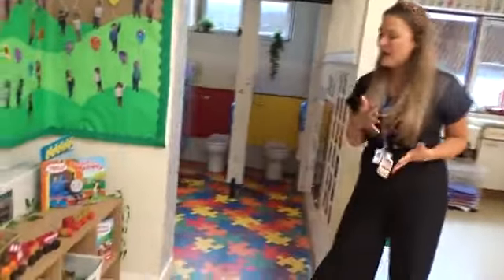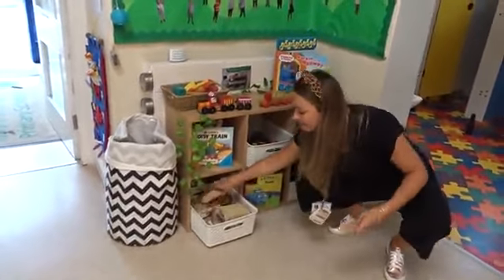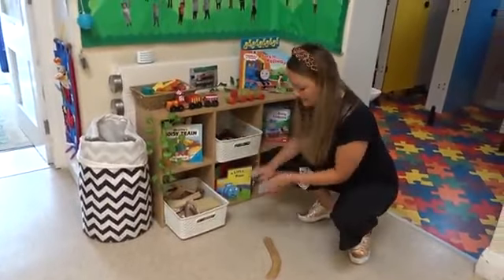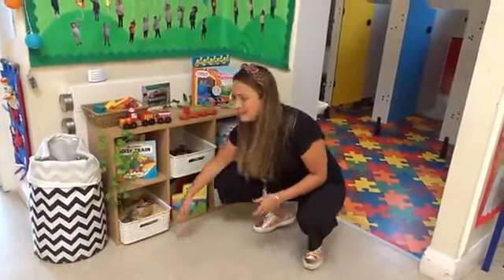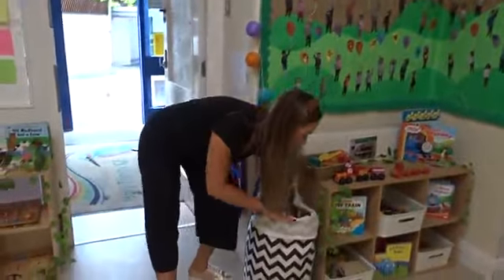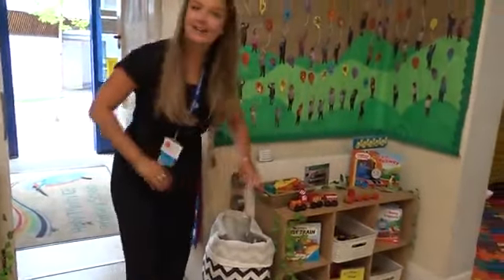Over here we have got our construction unit. Today we have set up lots and lots of different trains and railway tracks, so you can piece it together, grab some trains, enjoy some story bits and explore your learning. Every day there's something different there — it's always very exciting. Inside our wash basket here, we've got lots and lots of lovely dressing-up clothes too, so there's so many things for you to play with, build and construct.